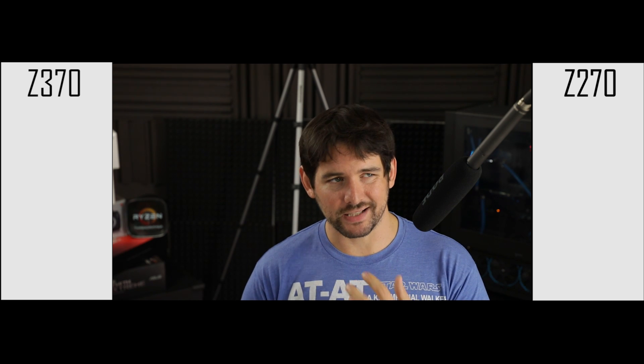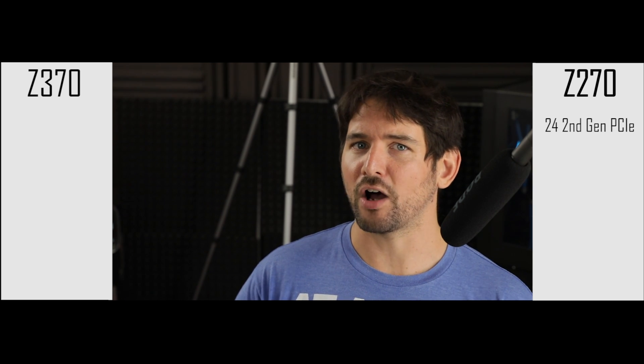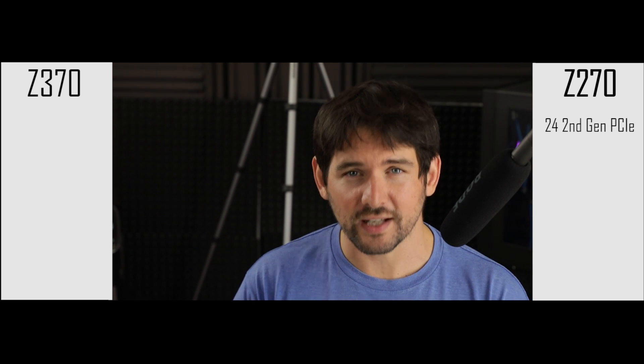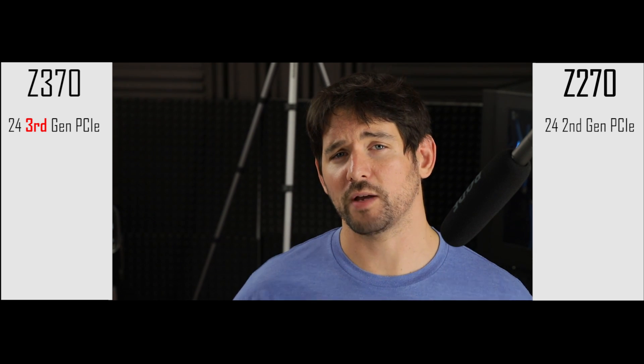Today we're here about motherboards, so let's take a quick look at the chipset comparison: Z270 versus Z370. Simply said, there really is not much difference — it's practically the very same chipset with a couple of tweaks and bandwidth upgrades. For example, on the Z270 chipset we have 24 second-generation PCIe lanes, and on the Z370 chipset we have 24 third-generation PCIe lanes — good news for gamers.